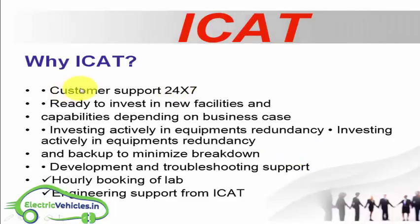Why should you choose ICAT? ICAT offers 24-hour customer support and continuously invests in new facilities and capabilities depending on business needs. They also invest in development and troubleshooting support, and provide hourly booking of labs and engineering support.